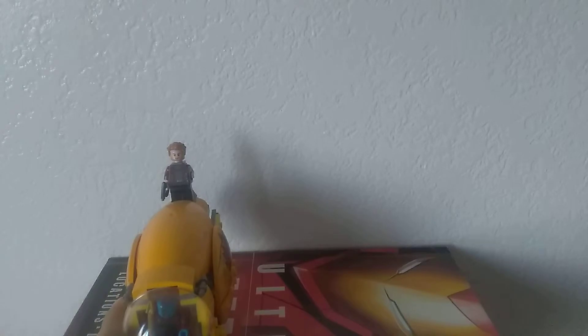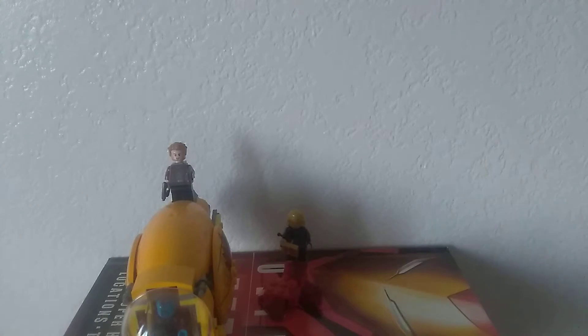It reminds me of this Lego set I built a long time ago. It just looks so cool. I'll show you.